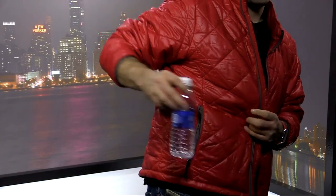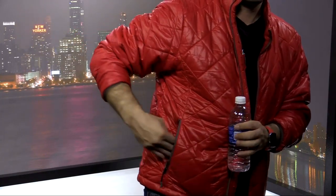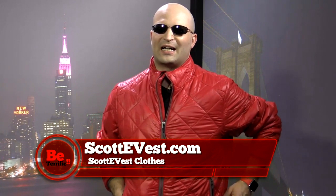Here, you've got a water bottle pocket again with the strap for your water bottle and a thing to hold your keys with a little elastic so you don't lose them. It's just a perfect coat for a winter jacket in my mind.